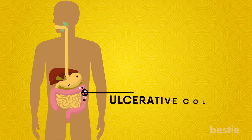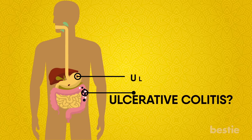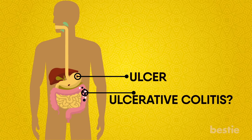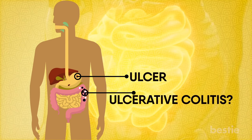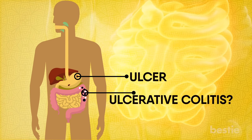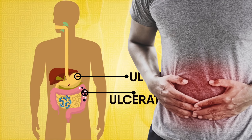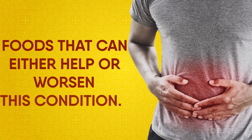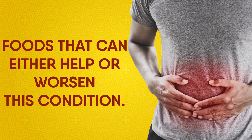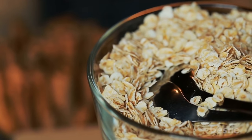Hey there viewers! Ever heard of ulcerative colitis? Let's break these words down to understand their meaning. An ulcer is a sore that grows on the lining of your stomach. The colon is your large intestine, as well as an integral part of your digestive system. This inflammatory bowel disease can cause abdominal cramping and loose stools. You can also lose your appetite. In today's video, we'll take a look at foods that can either help or worsen this condition. How safe is your morning coffee? What about oatmeal? We're discussing all of this and more.